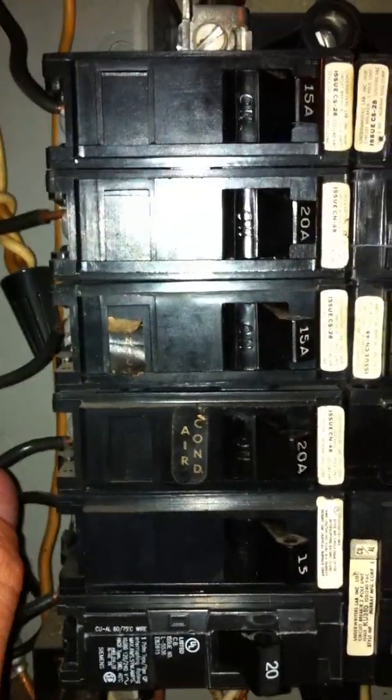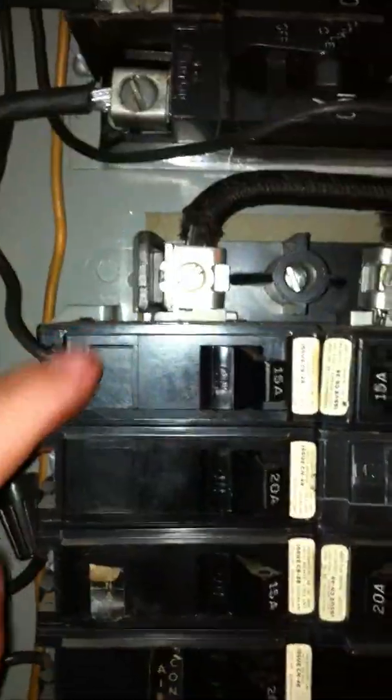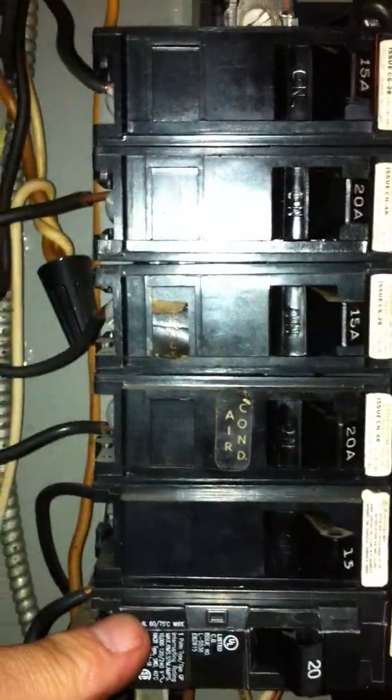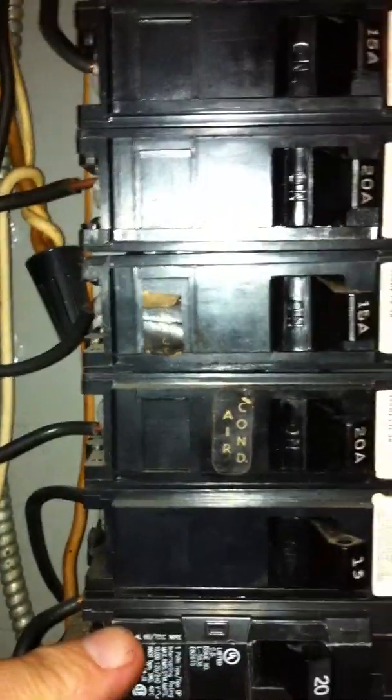All your breakers here are probably about 40 years old. An electrical service needs to be replaced about every 40 years no matter what. You currently have one, two, three, four, five, six. When that trips, that's not going to spark, is it? It'll spark a little bit. It won't catch on fire? No. Okay, I won't leave it on when I leave.